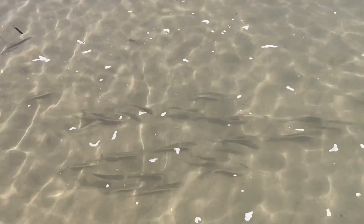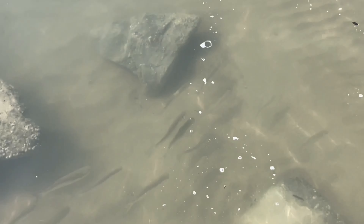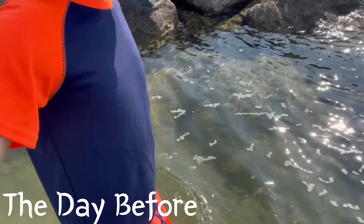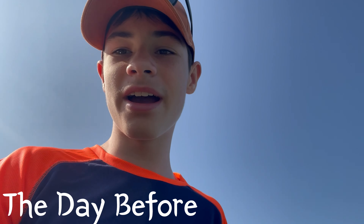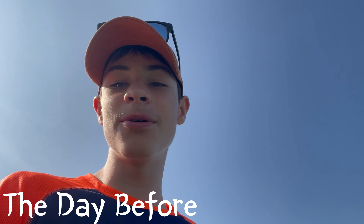Welcome to this beach located in Italy on the Adriatic Sea. It is at this beach where I will find a fish I've wanted to see this whole Italy trip. I will see you tomorrow when I am ready to go under the water and film some of these amazing animals.